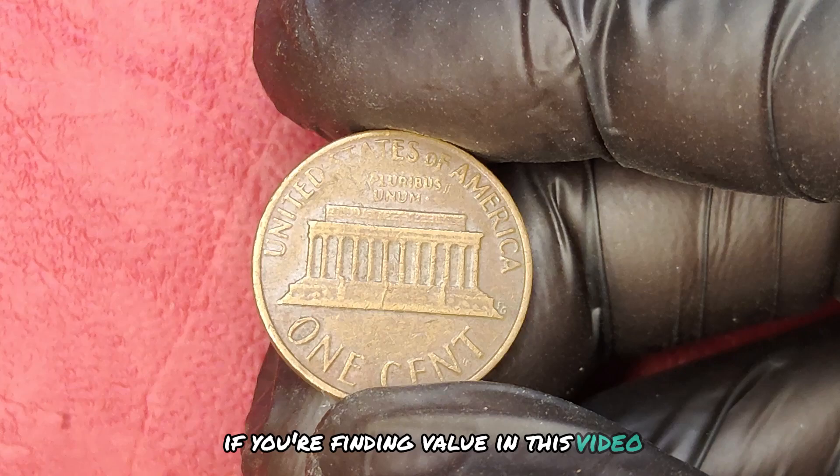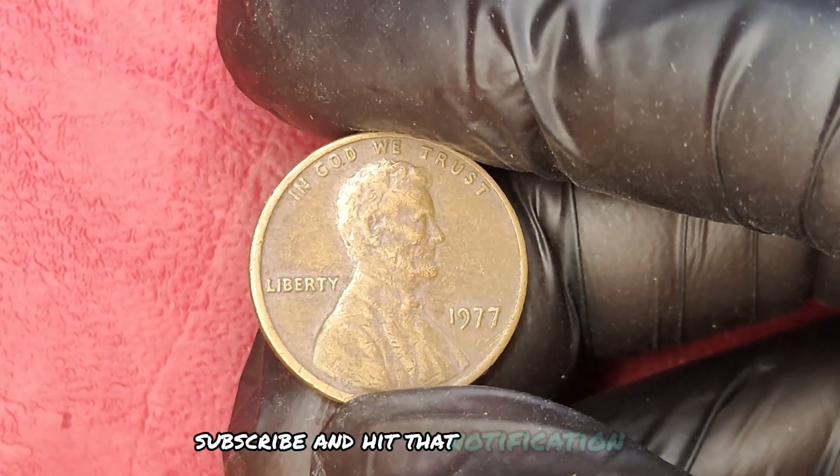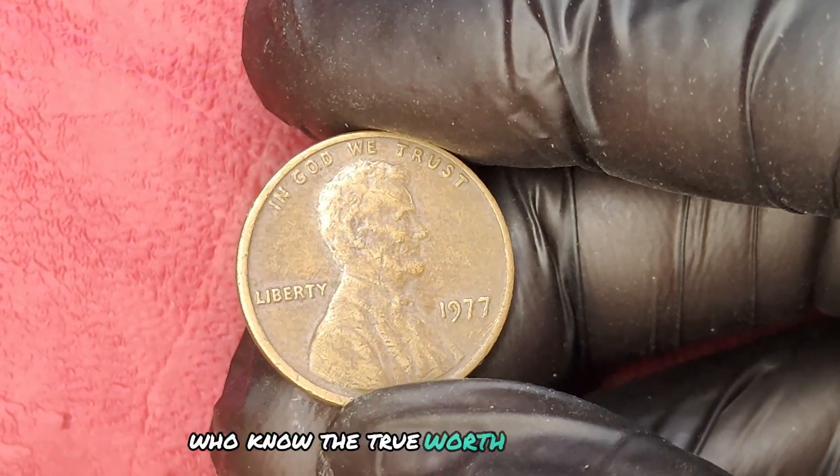If you're finding value in this video, give it a thumbs up, subscribe, and hit that notification bell. Let's build a community of savvy collectors who know the true worth of their coins.